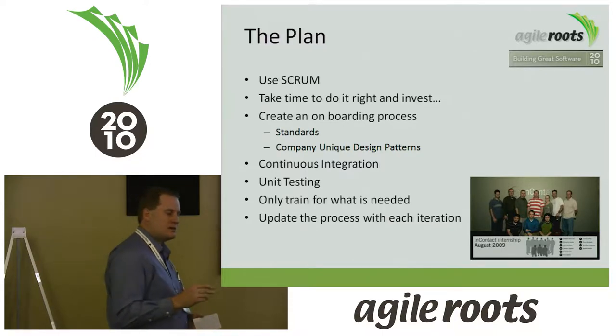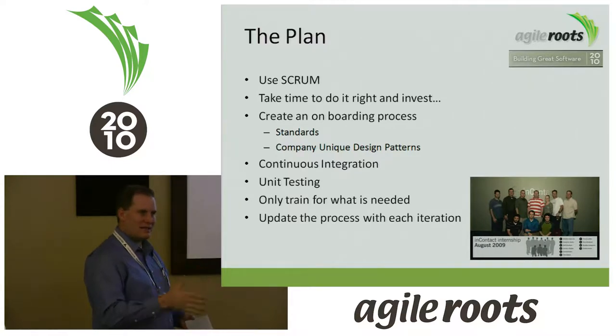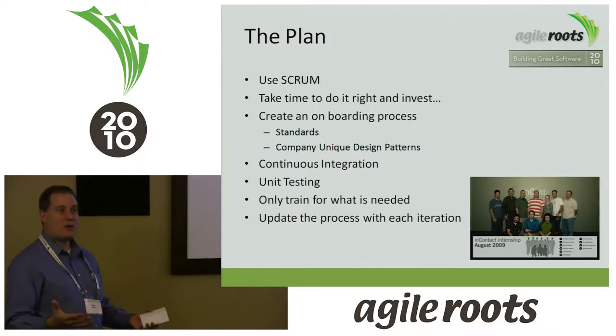The theory was: if we invest in the interns, in the processes, and in the standards we put together, and consistently invest in that each iteration, it's going to get easier and easier to train new developers and we'll get more and more value from them. We're going to create an onboarding process that includes standards — what a lot of companies call a developer handbook — documenting how we go about business.